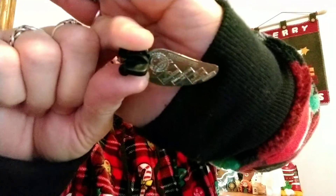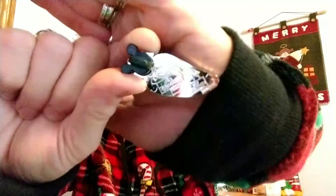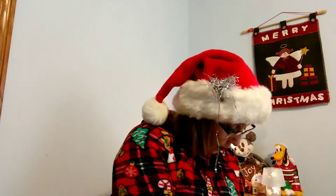It's getting a glare, but that's the back of the pins. They're just so cute.